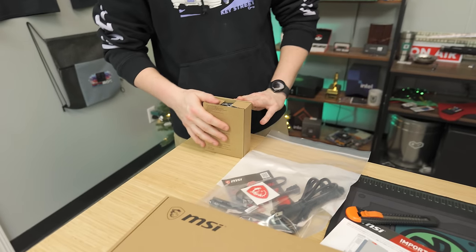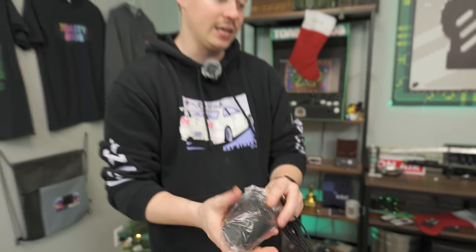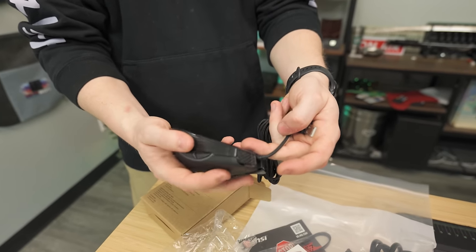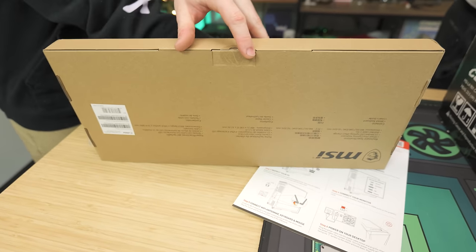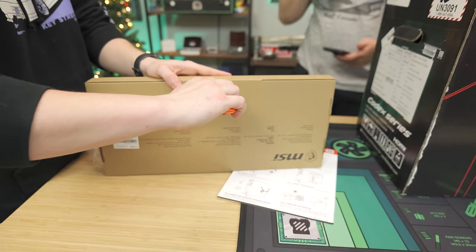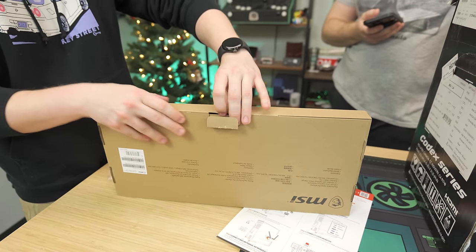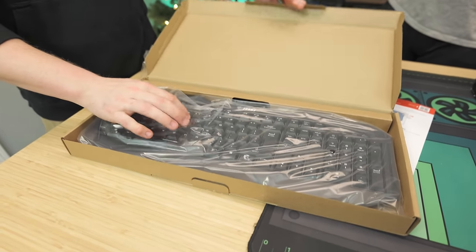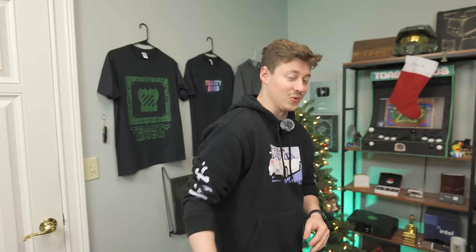The Costco one had a 2TB Gen 4 SSD, while this one just says 1TB NVMe — could be Gen 3. It also only has 16GB of DDR5 rather than 32. We do get an MSI mouse, which is nice — macros on the side and everything. We get a gaming keyboard too, though it looks like a budget Red Dragon style board. It does come with Wi-Fi antennas and a power adapter. Presentation is pretty good on the unboxing, not bad at all.